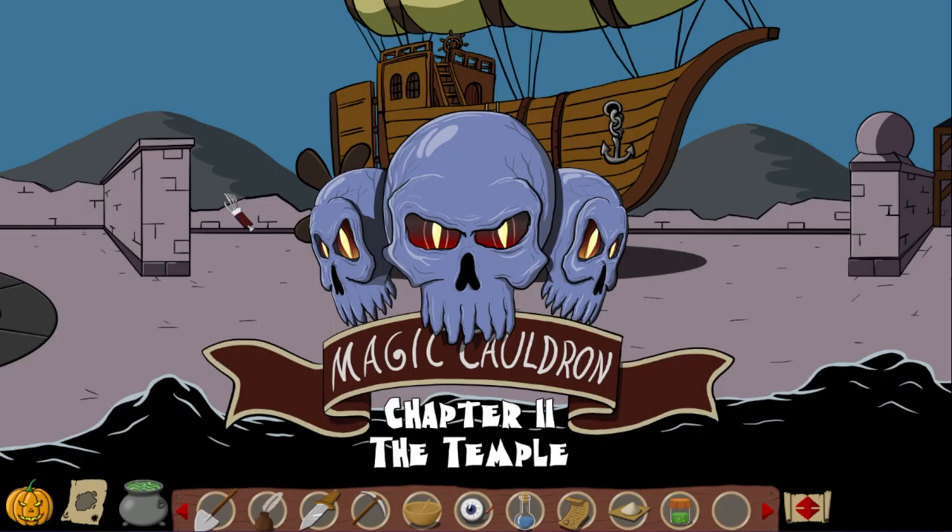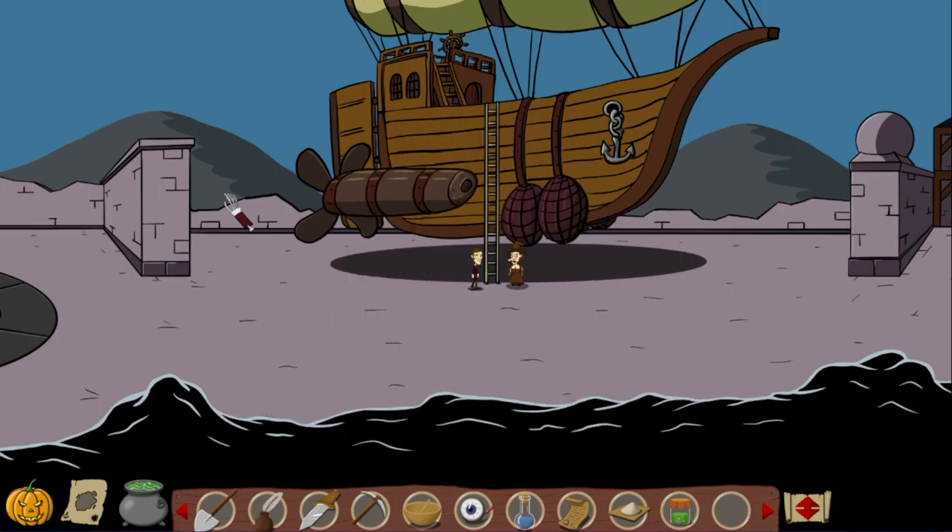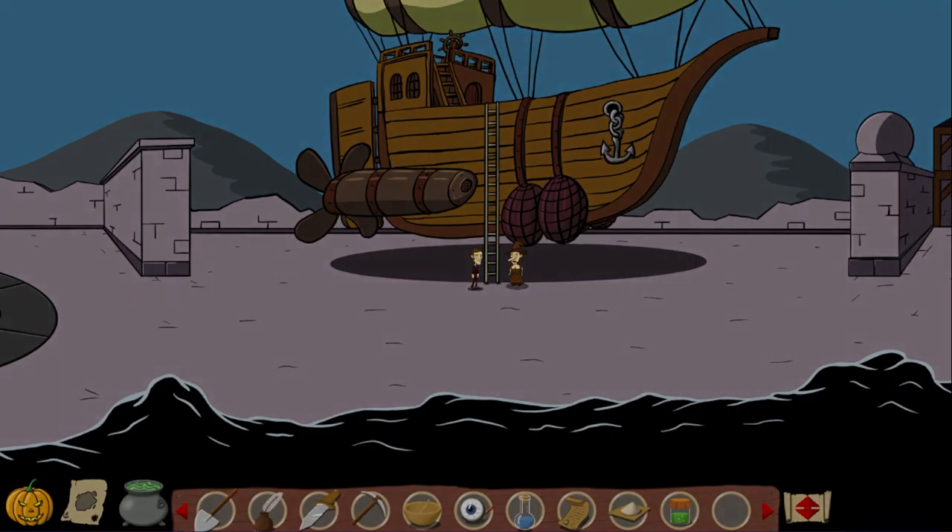Perhaps he was. Yeah, maybe he was. Chapter Two: The Temple! Look at that. I think that's a good point to end this episode and start from the next one. Thank you very much for watching Nelson and the Magic Cauldron: The Journey, and I will see you next time.